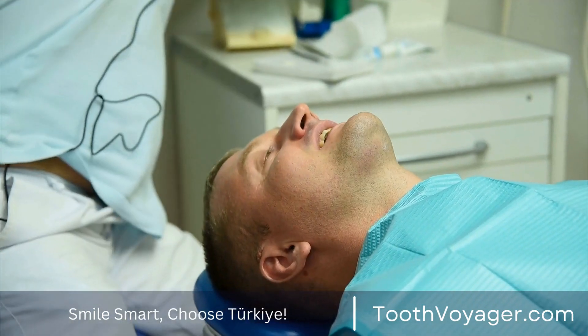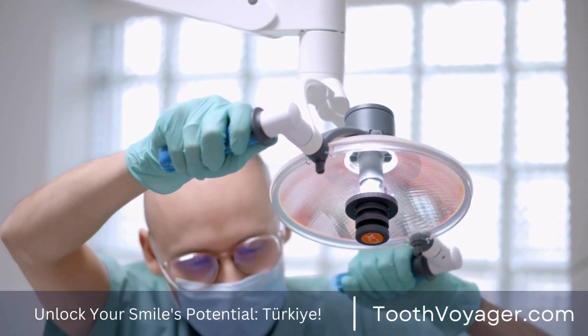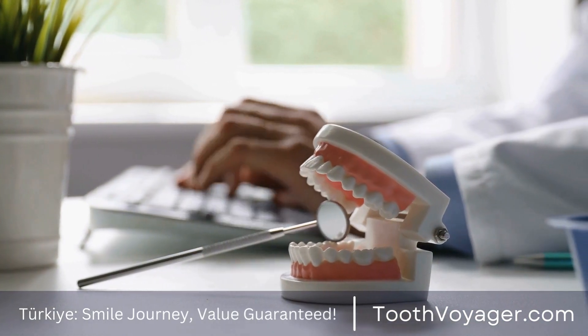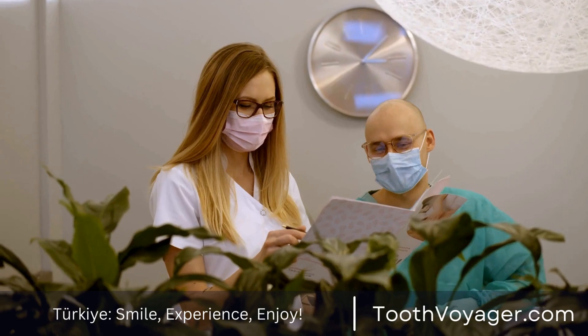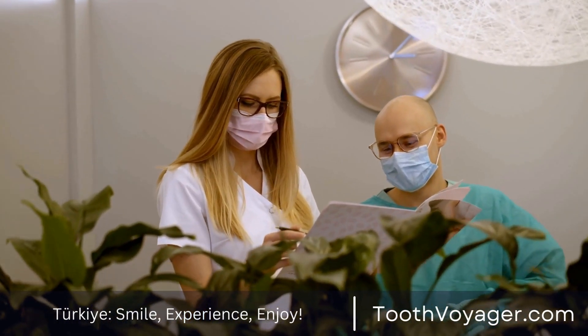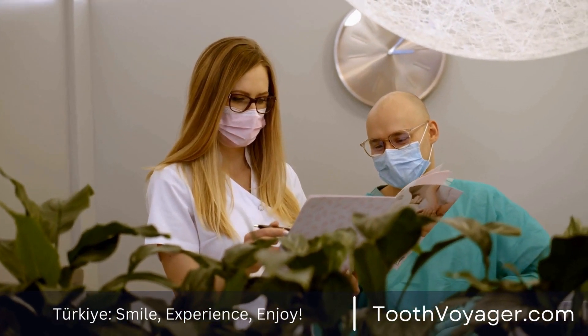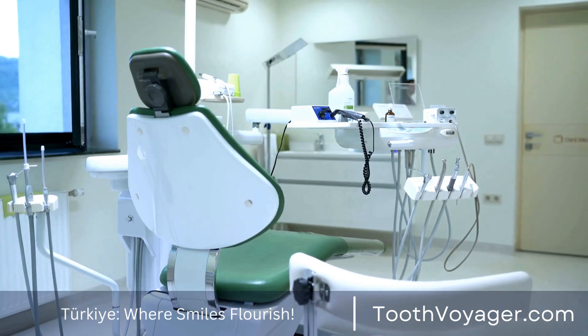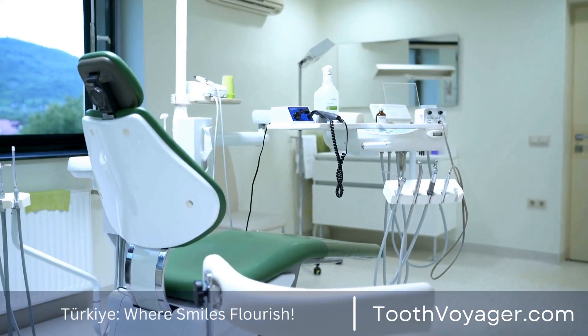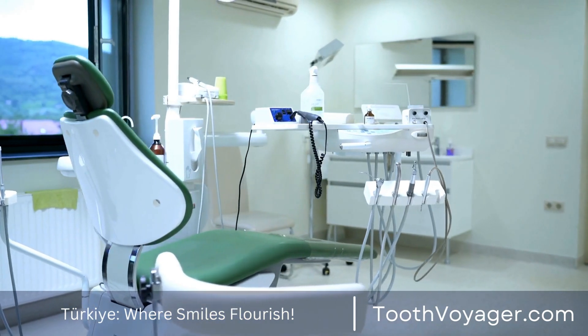Tip 5: Do not smoke. Tobacco smoking and other tobacco products can have a negative influence on gum health. The use of tobacco increases the risk of gum disease and can hinder the healing process following periodontal treatments. If you are a smoker, consider abstaining to improve overall dental health and lower your risk of complications.